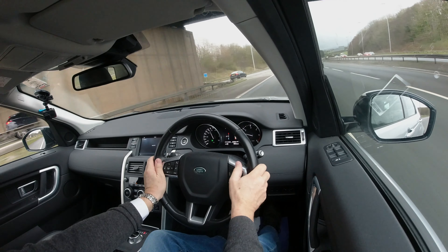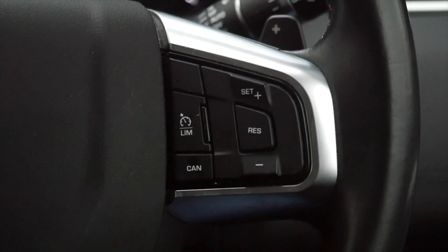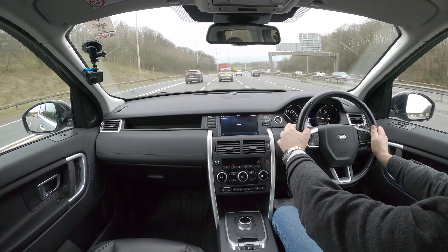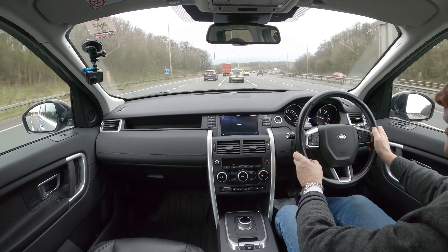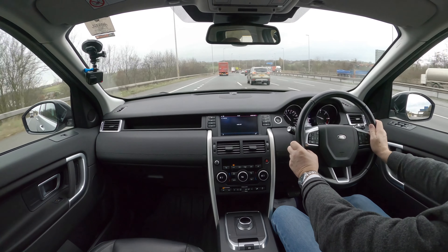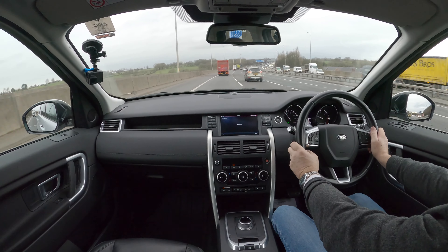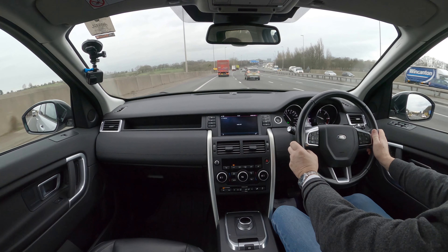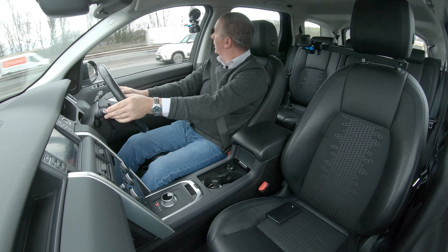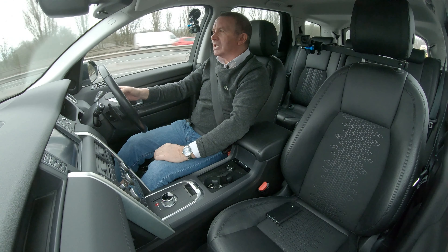So that's set — it's one-touch cruise control set, which is really good on the Land Rovers. So cruise is on, that's working, and we can increase the speed — just getting up to 70.